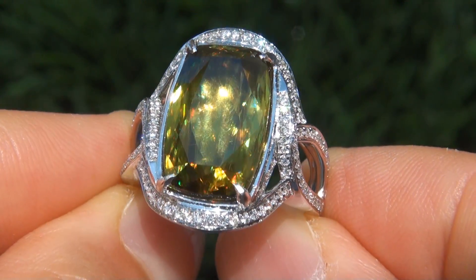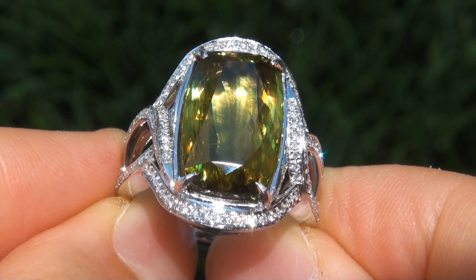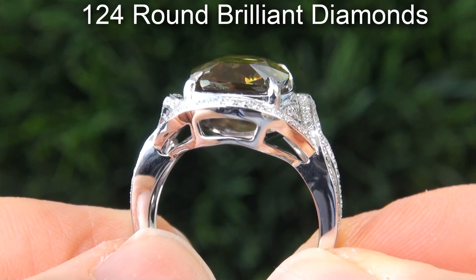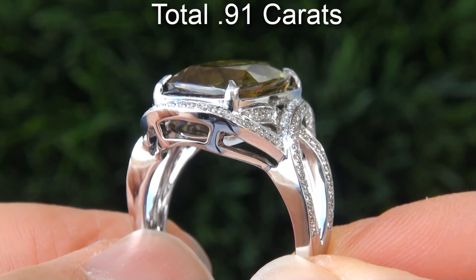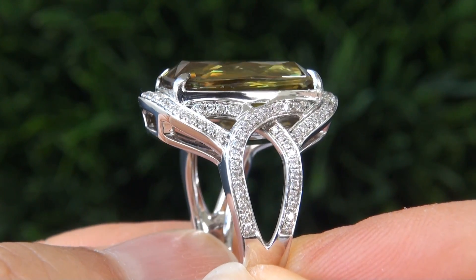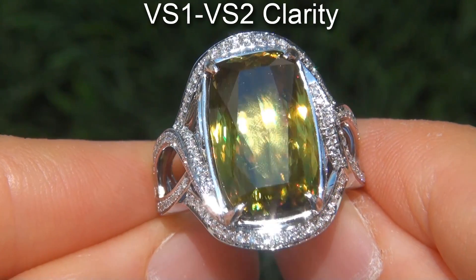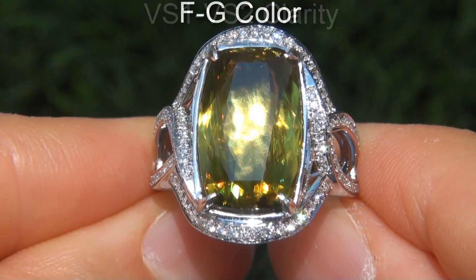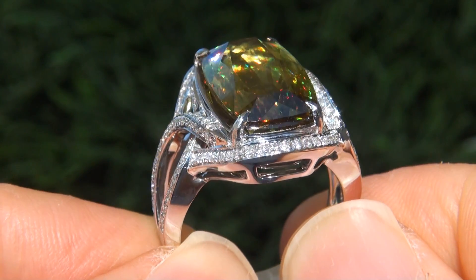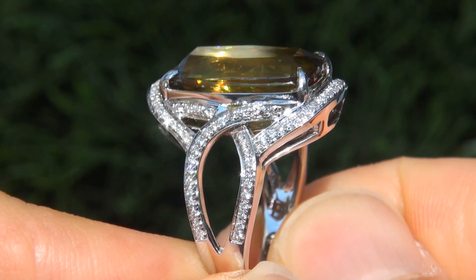The top gem ring is certified authentic with a natural sphene and near flawless sparkling accent diamonds. There are 124 round brilliant diamonds that total .91 carats. These diamonds are all perfectly clear and completely eye clean, graded at near flawless VS1 to VS2 clarity with colorless and near colorless F to G color, offering outstanding brilliance, flash, sparkle and fire as you can clearly see here in the video.